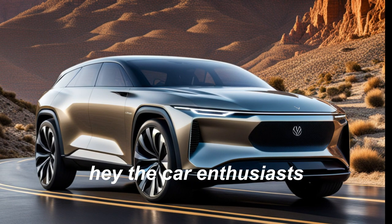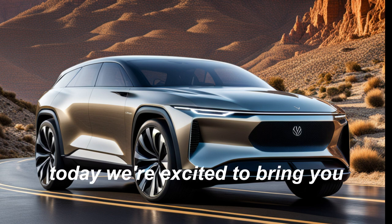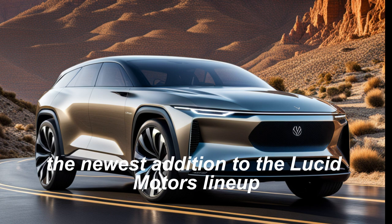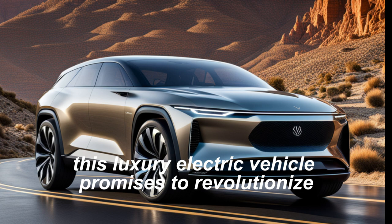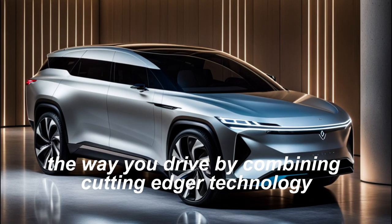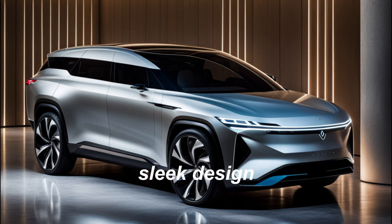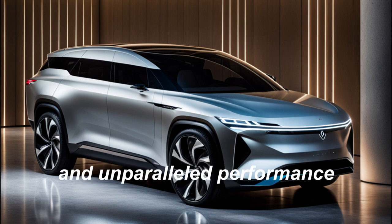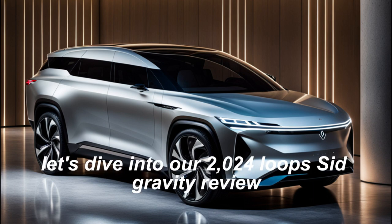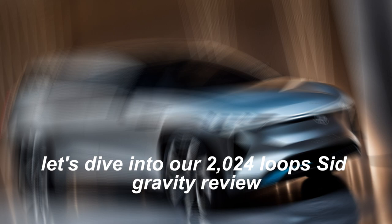Hey there, car enthusiasts. Today, we're excited to bring you a review of the highly anticipated Lucid Gravity, the newest addition to the Lucid Motors lineup. This luxury electric vehicle promises to revolutionize the way you drive by combining cutting-edge technology, sleek design, and unparalleled performance. So, without further ado, let's dive into our 2024 Lucid Gravity review.